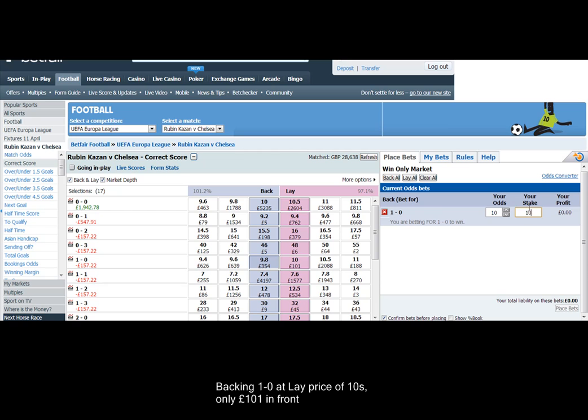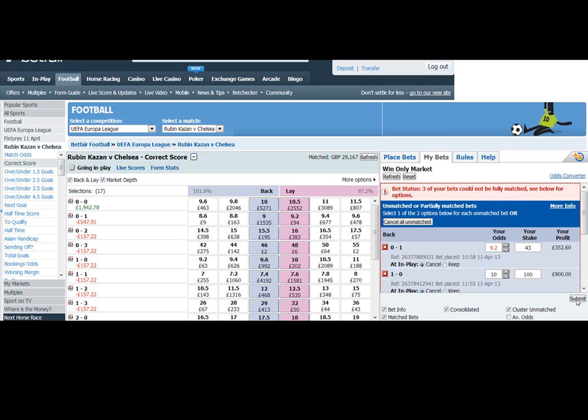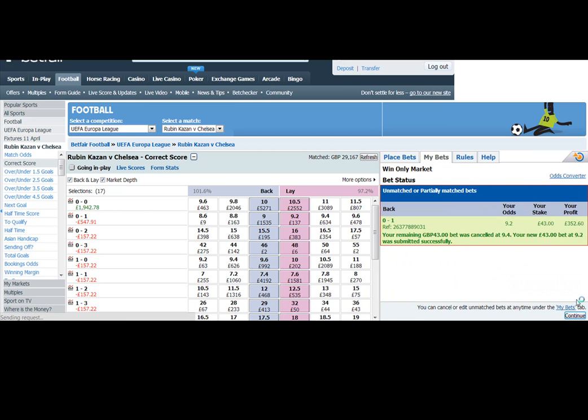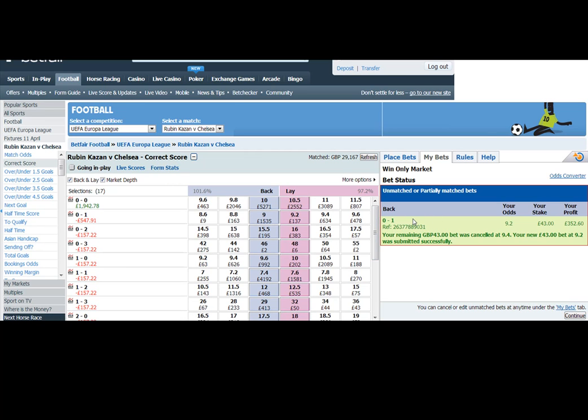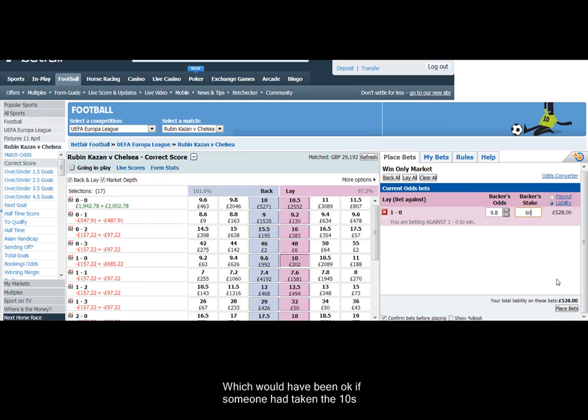We're going to get on the 1-0 at the lay price — there's only £101 there. It's better to get on at the lay price in general, because if the price moves against you, then you can get out for a scratch or at worst a 1-tick loss. There's no money at 9.8, so we're going to get in on the lay side — which you'll see was a mistake in this case. Wouldn't have been if I got matched at tens, but you'll see this in due course.